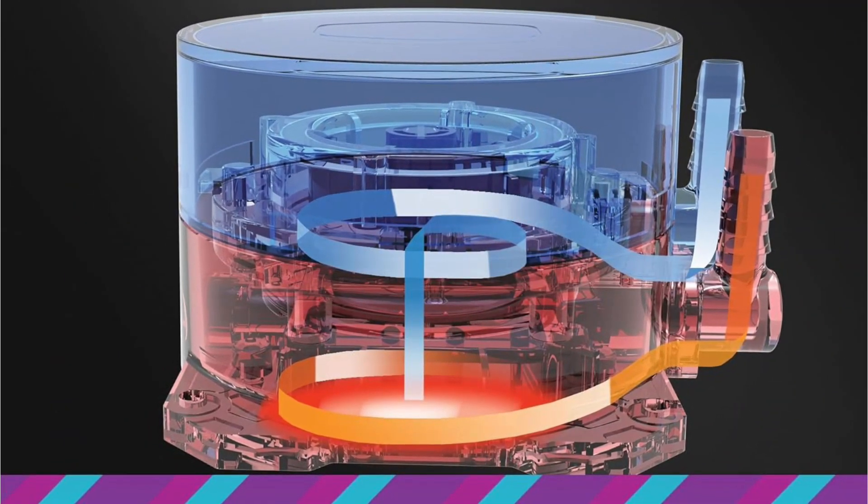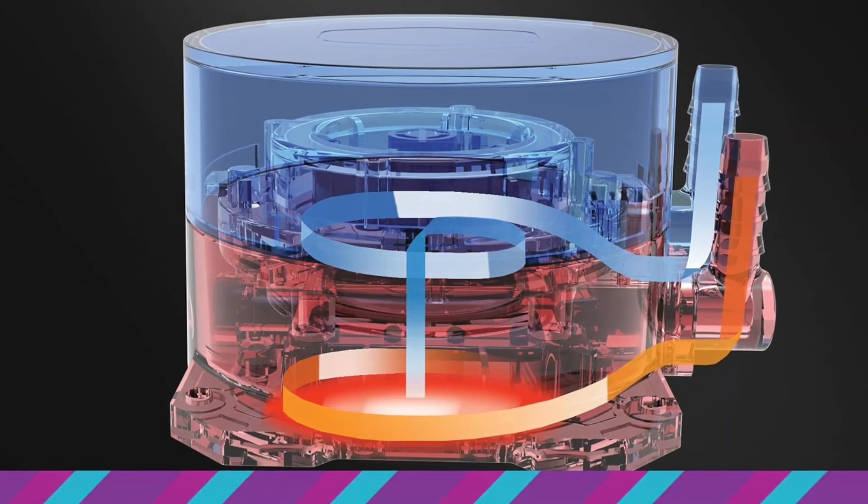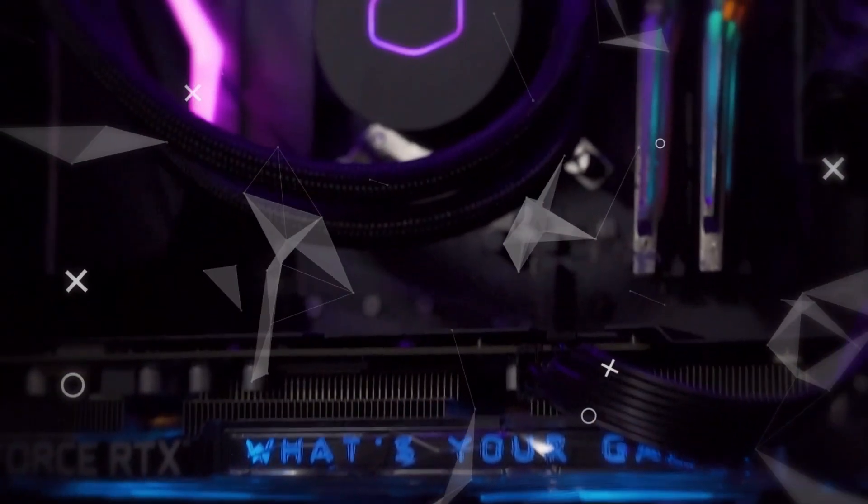Besides, the cooler has RGB lighting with special lighting effects. You can customize them as per your preference, and the RGB LED controller is included in the package.